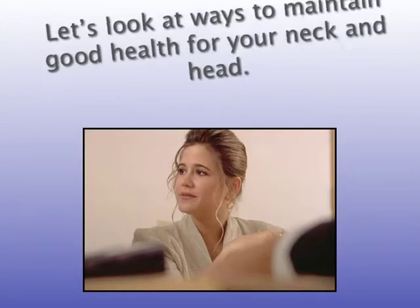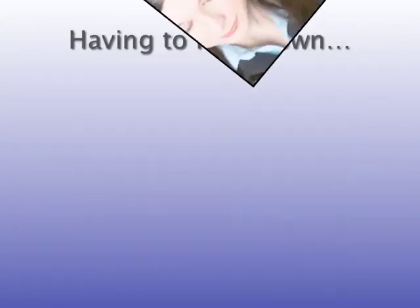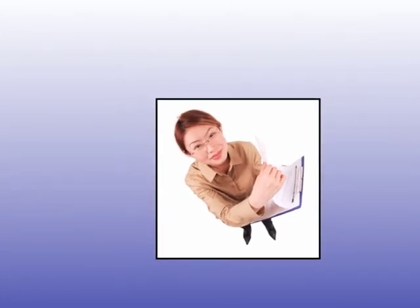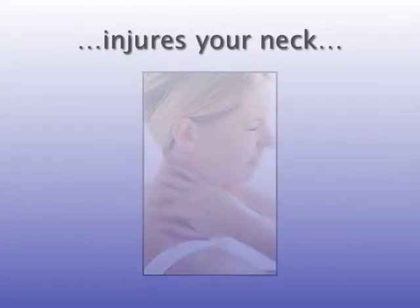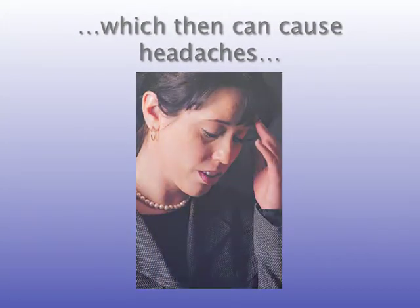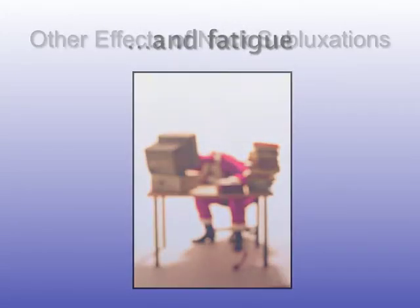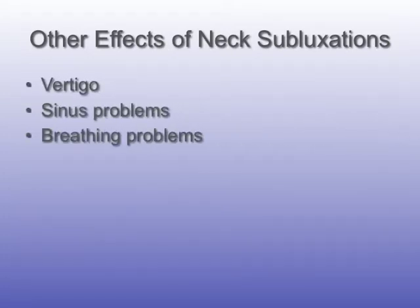Let's look at ways to maintain good health for your neck and head. Having to look down or look up on a repeated basis injures your neck, causes disc problems and subluxations, which can then cause headaches and fatigue. Other effects of neck subluxations include dizziness, sinus problems, breathing problems, shoulder pain, and migraines.